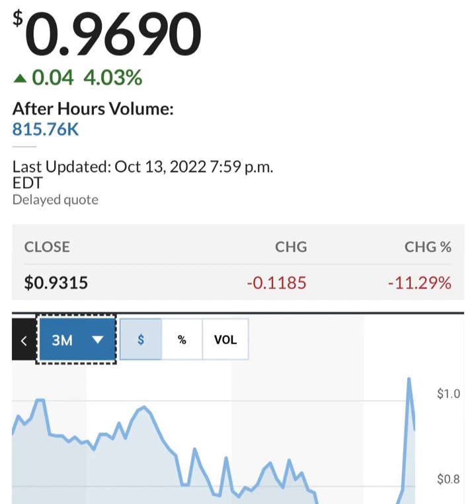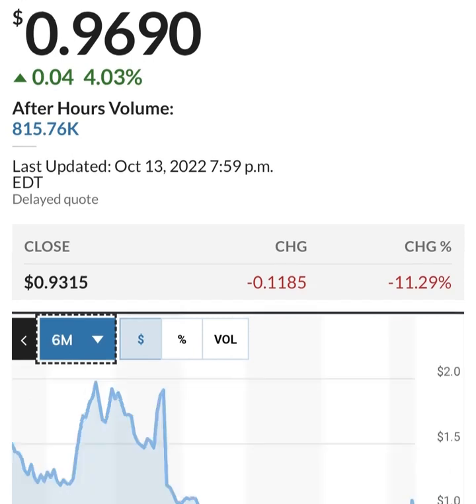Looking at share issuance — it looks like they bought back some shares between quarters and then issued more. This is in thousands, so about 286 million shares. They are issuing about 2 to 3 million shares a quarter, which is not horrible — that's about one to two percent. They're doing it to fund operations, but they are losing money so they have to do something to increase their cash.